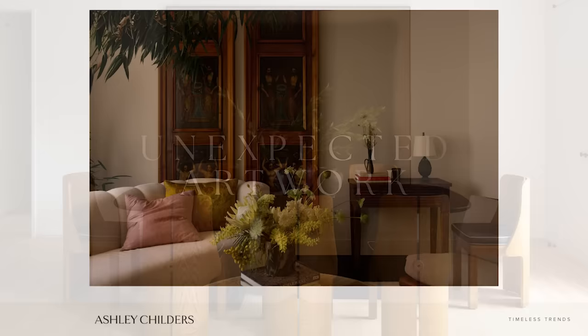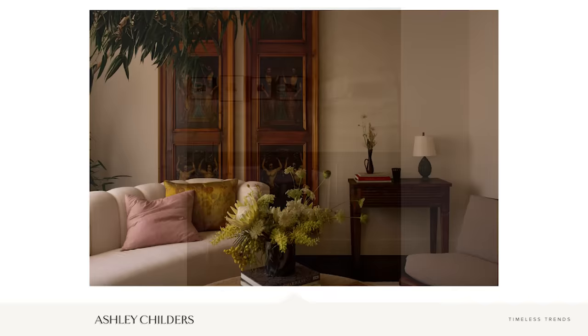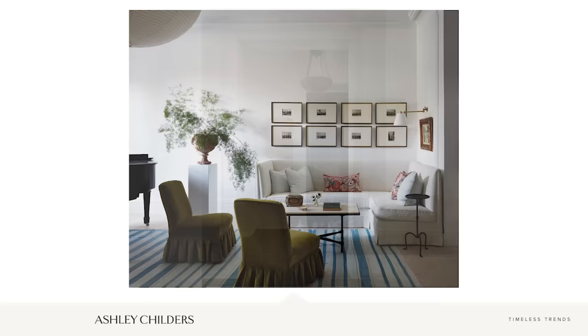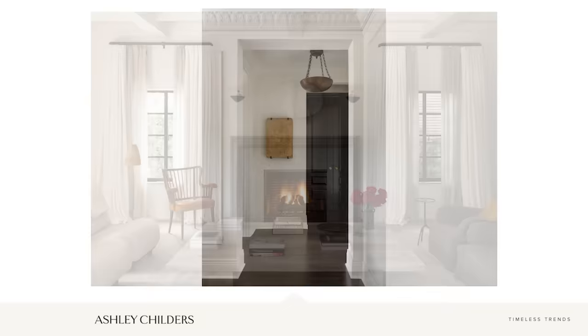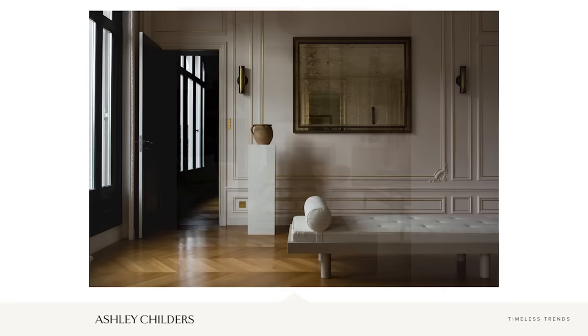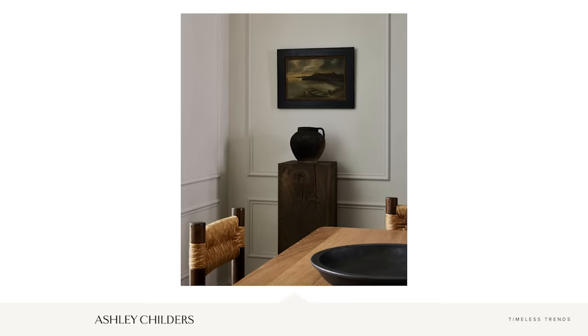Timeless trend number four is unexpected artwork — art for your walls or sculptural pieces for tabletops that are not the expected framed artwork pieces we use most often. Think creatively when choosing pieces: opt for tapestries, a collection of vintage oddities, or a beautiful sculptural piece to hang on the wall. Those will add a lot of character and unexpected interest to your home. Also think about adding a sculptural piece to a pedestal or tabletop — this unique addition really elevates a space and adds an artful touch.